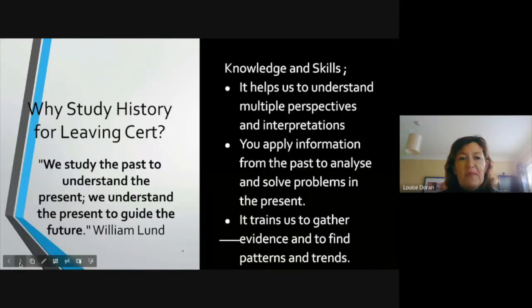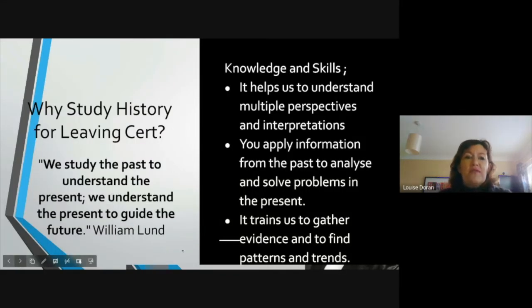So why study history for Leaving Cert? Well, we study the past to understand the present, and we understand the present to guide the future. I think that's one of the maxims we have to take when looking at history as students. We're students of our world, and it's about the skills to understand our world, interpret the world, and more importantly to change our world.